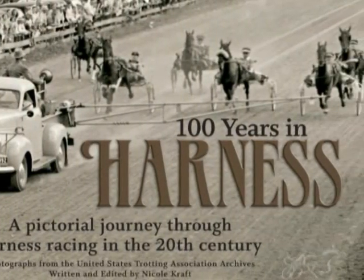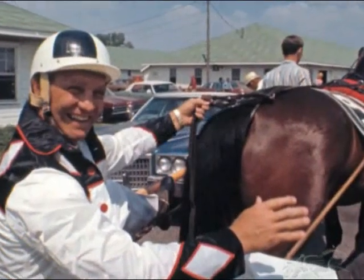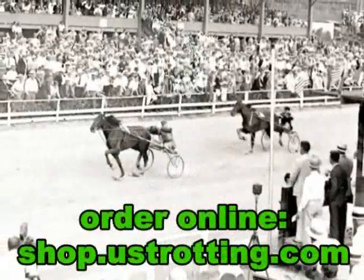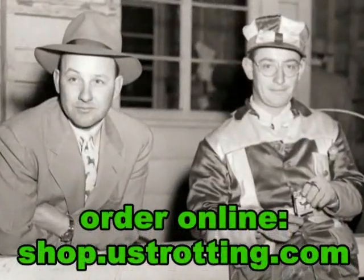Harness Racing's Greatest Century comes to life in the pages of 100 Years in Harness, richly illustrated with some of the most evocative photos ever taken. Order your copy online, and better yet, order more to give as gifts.